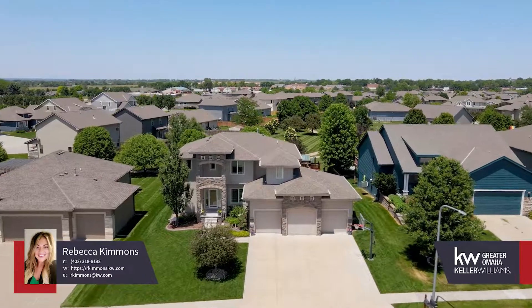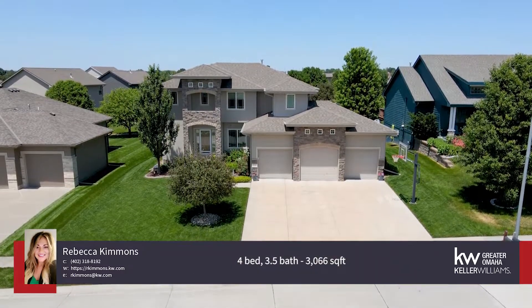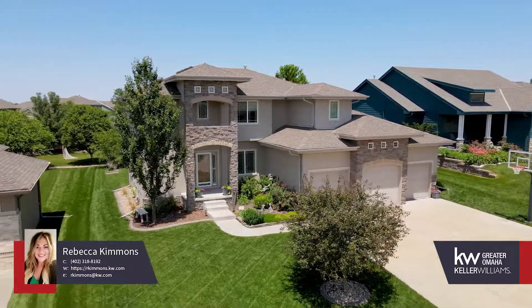A grand entryway welcomes you with a spiraled staircase leading to the second floor with four full bedrooms and two bathrooms. The primary bedroom features a large bathroom with tub and standing shower, along with a large walk-in closet.